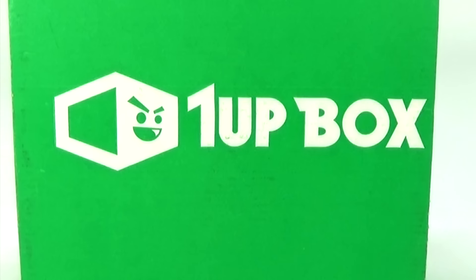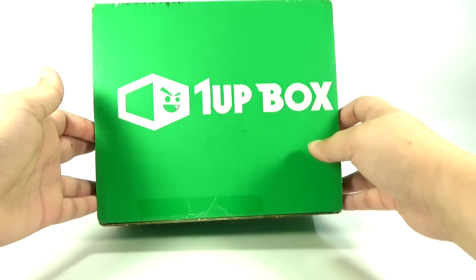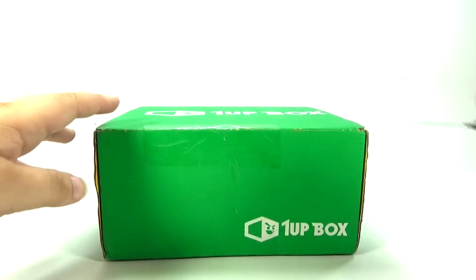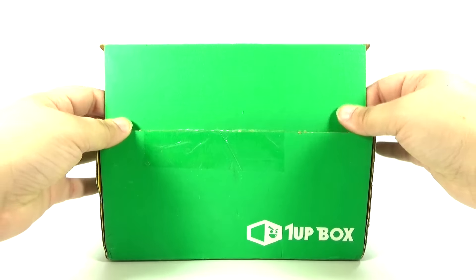Hey guys, Rick Queen here with the August 2016 1UP box to open for you guys. And if I remember right, I think the theme this month is speed. We'll probably get some stuff like Sonic or something like that. Let's go ahead and see what we have.